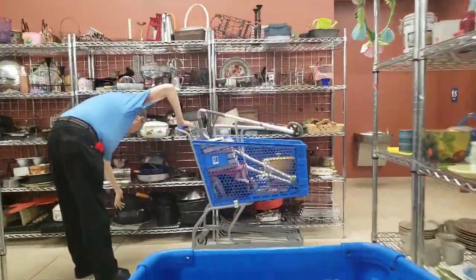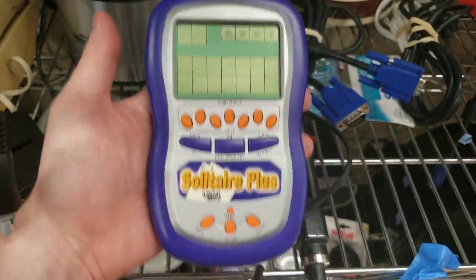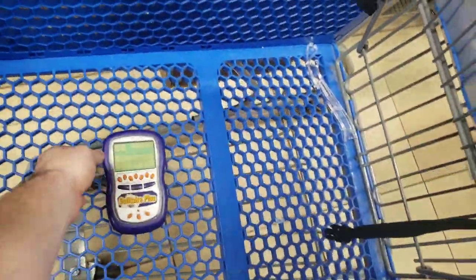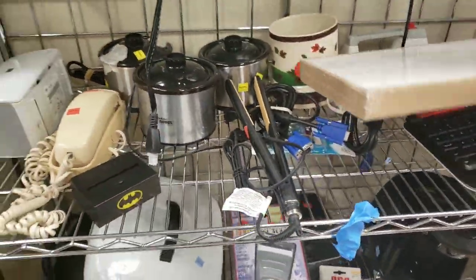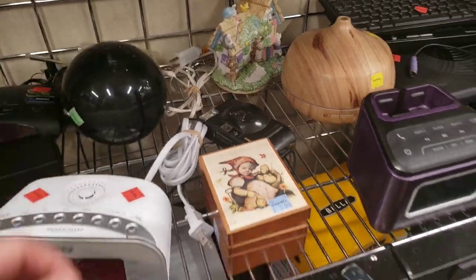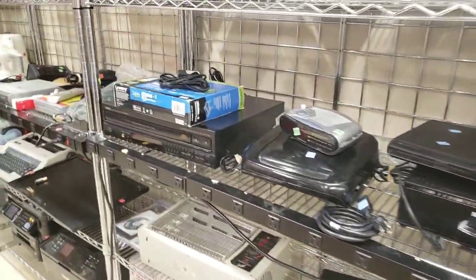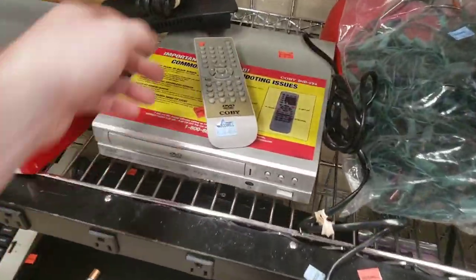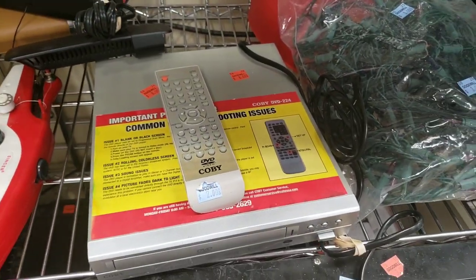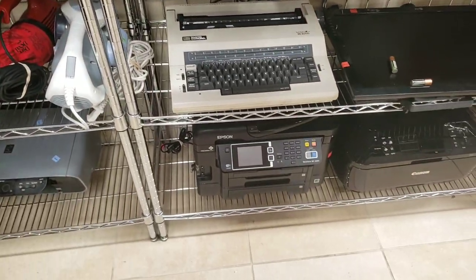I got stuck behind a guy so I moved over to the electronics and found this Solitaire Plus game. These handheld electronic games are great — you always want to pick them up. But this one wasn't on Amazon and I couldn't find a single one on eBay, so even though it only cost a dollar, I ended up putting it back. I didn't want to mess with something that has zero sales history. I also found a Kobe DVD player for $8 and the remote was priced separately at $2. You want the remote? You gotta pay an extra $2.